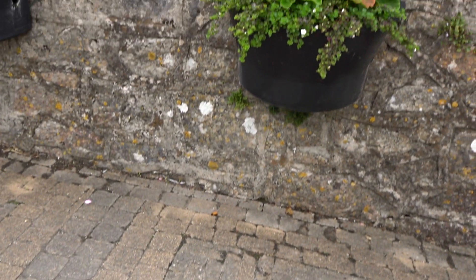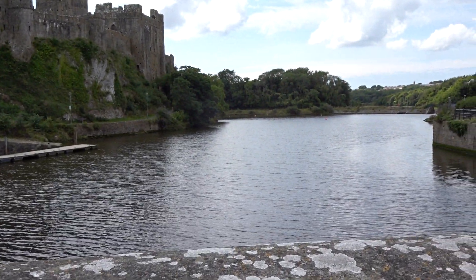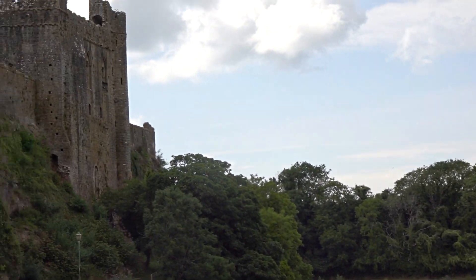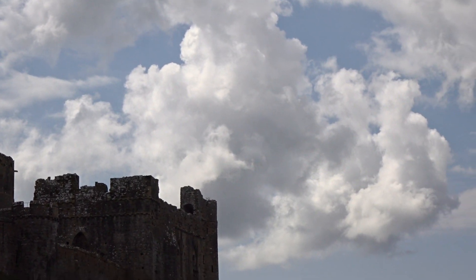I just panned up again and you can see the moat, and it's quite attractive, isn't it? Sometimes a little boat rows on it, and it's got quite a nice cloud formation today.